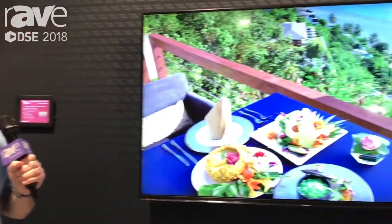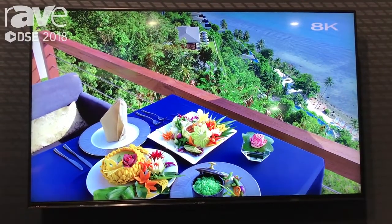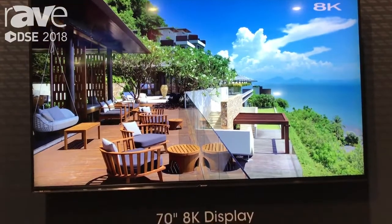It also has high dynamic range, and when you take a look at the unit, you almost get a 3D effect. A couple years ago, 3D was really big with the glasses, but now you can just take a look at this and it's really just like looking out the window.